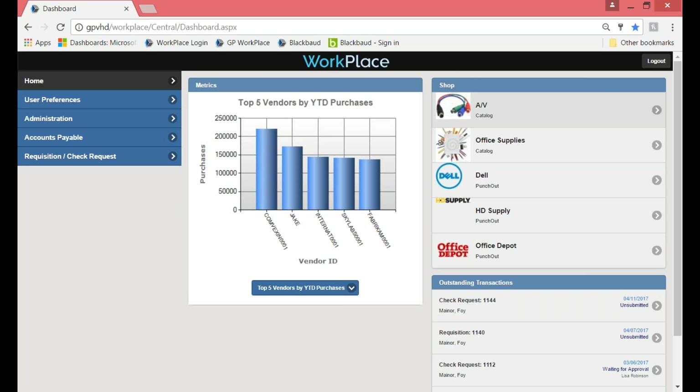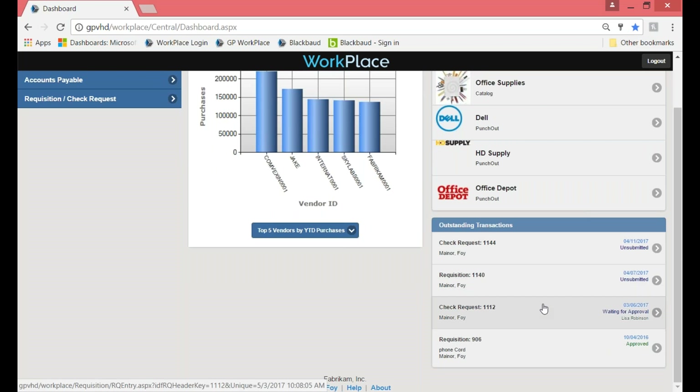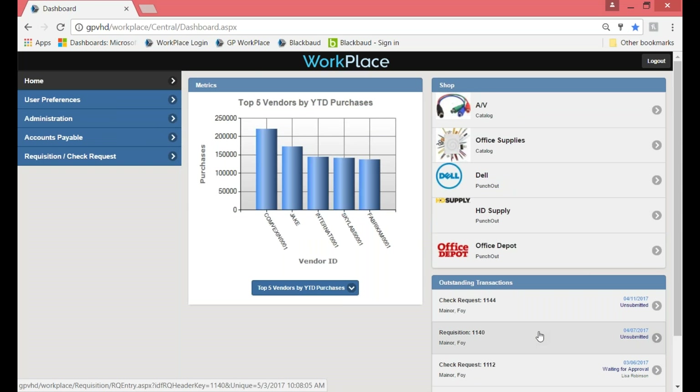On my dashboard, I can see my dashboard metrics. On the right-hand side, I have the different catalogs I've been given access to, and I also have outstanding transactions. Outstanding transactions will show up if at least one line is open on that transaction. For example, that check request says it's waiting for approval, and I can see right away who it's waiting for approval from. On the left-hand side, it gives me the navigation to the modules I've been given access to.